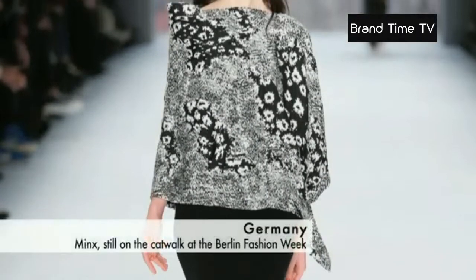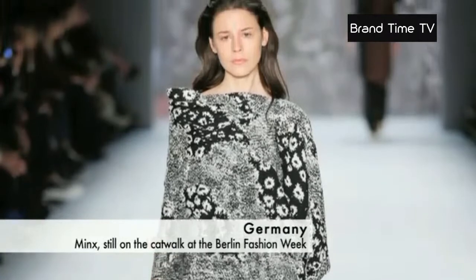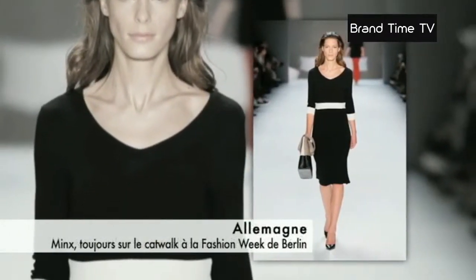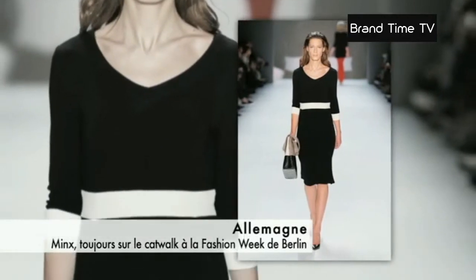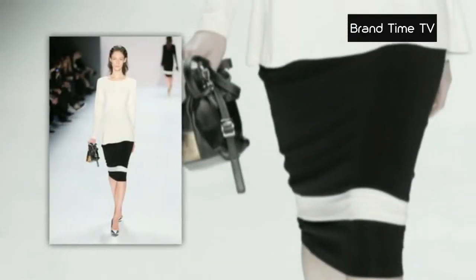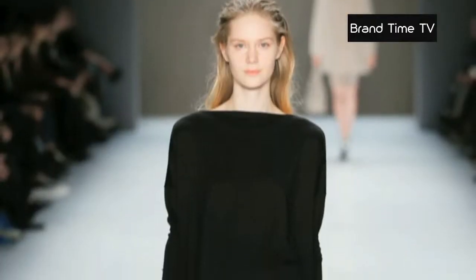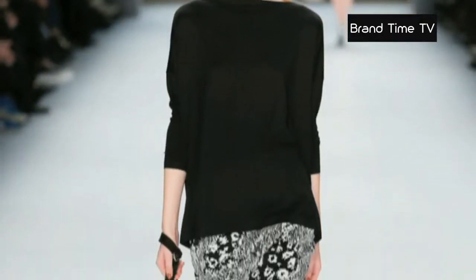We take a look at the Autumn Winter 2015-2016 collection by German brand Minx that hit the catwalk at Berlin Fashion Week. The designer Eva Lutz proposes for this season a simple, easy-to-wear collection for any occasion, focusing on style and comfort.